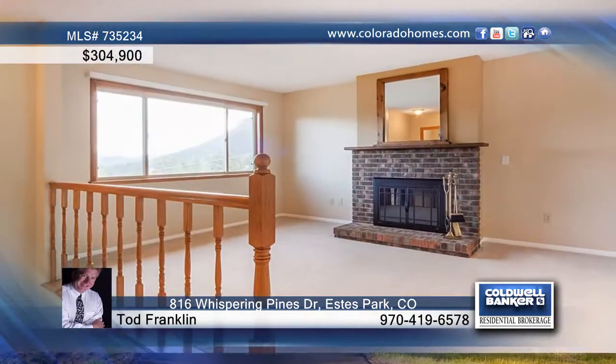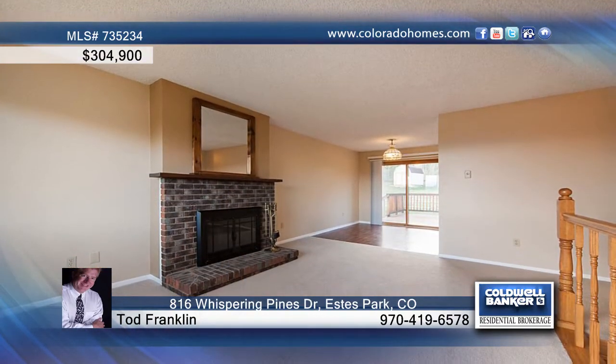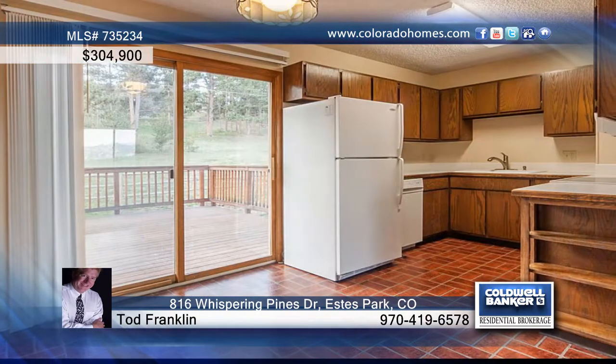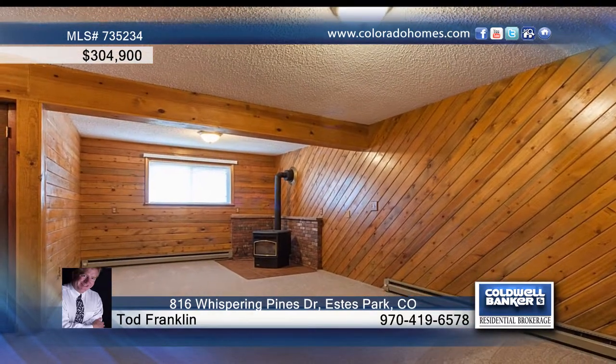This absolutely immaculate home in Estes Park sits on over half an acre with incredible views. Updates include a new driveway, fresh paint, new trim, solid hard core doors, and an expanded deck.